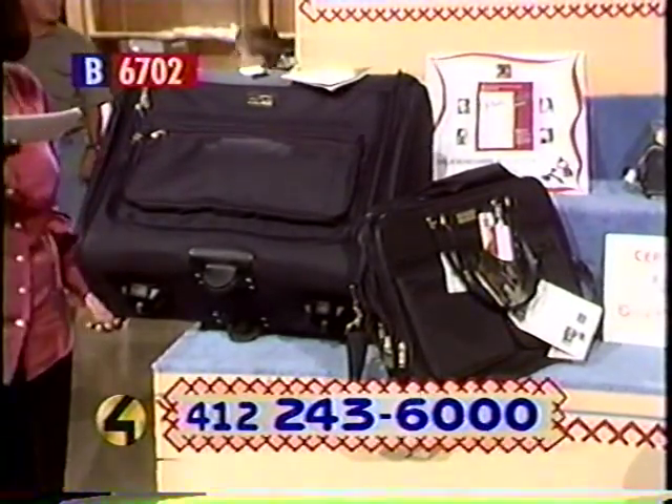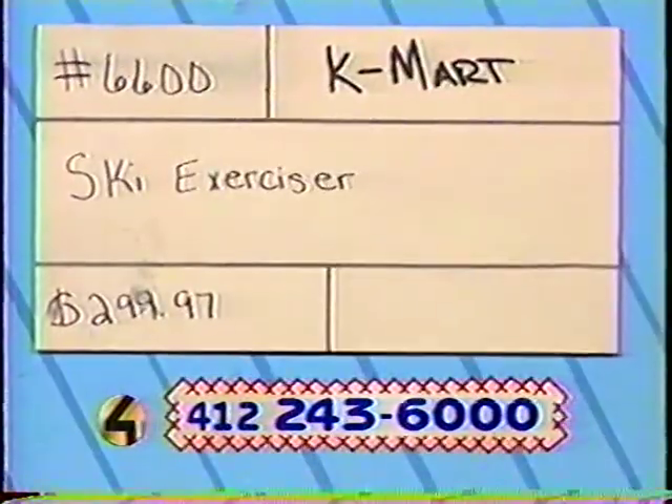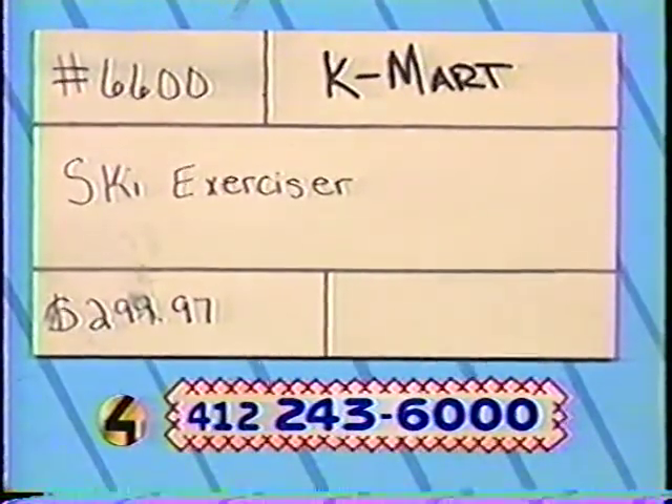I'm sure you've seen that done before. Both are made from durable navy nylon — a pretty color that won't get dirty easily. The item number is 6271. The retail value is $255.